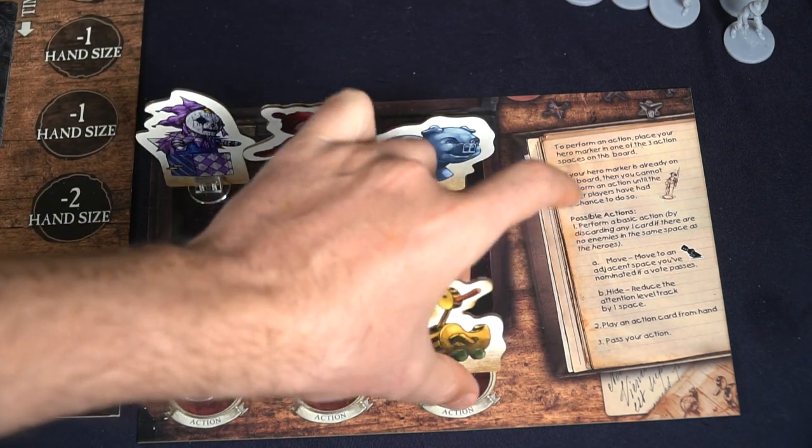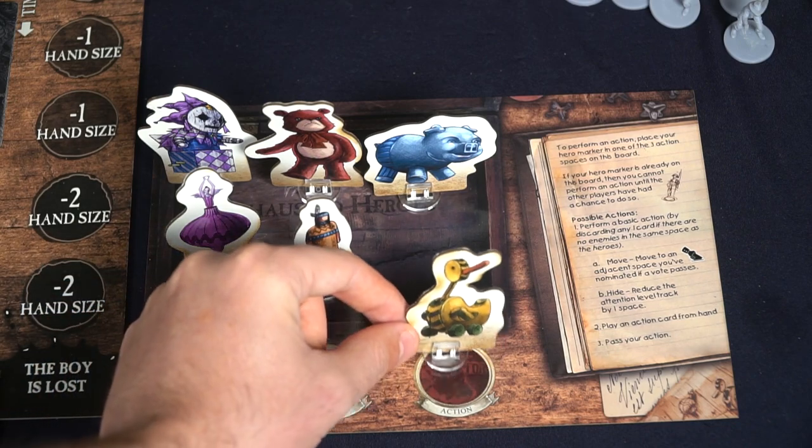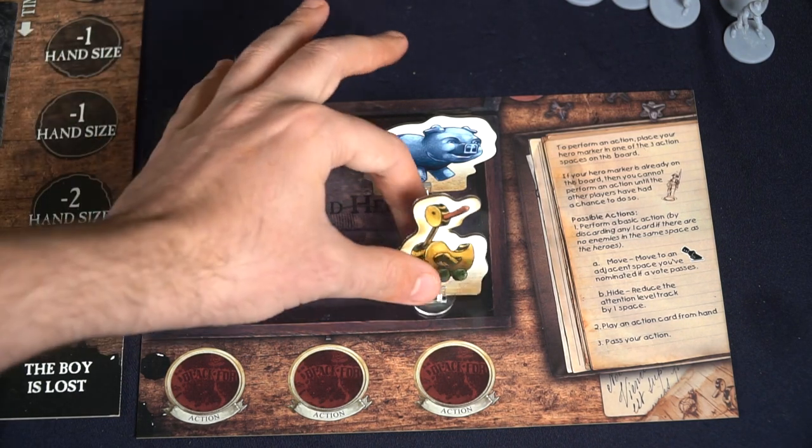Thusly, when every single player has had a chance to take an action, all of the actions will then be refreshed, allowing all players to continue playing. Basically the idea is equal turns for an equal number of players — you're not simply going to be able to take an action every single turn and leave somebody out.